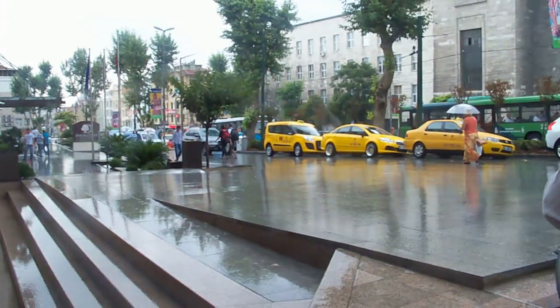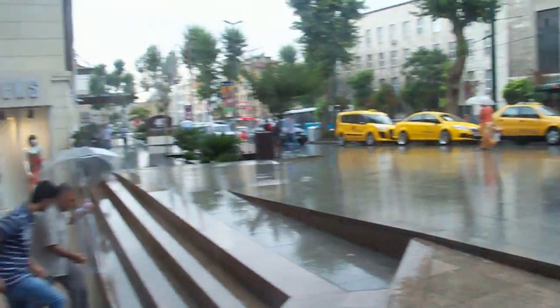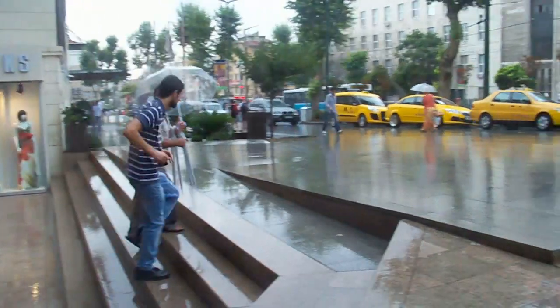Should we show you the rain? Yeah, as you can see it's kind of pouring down.